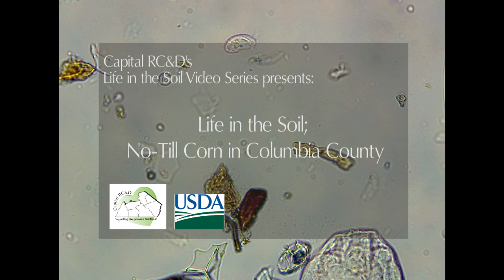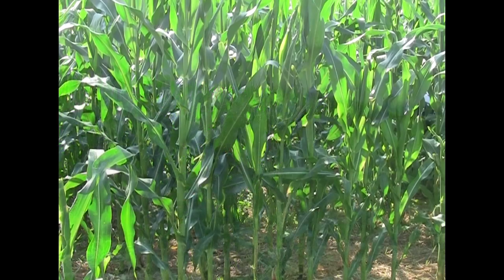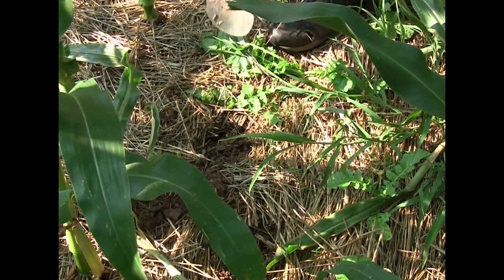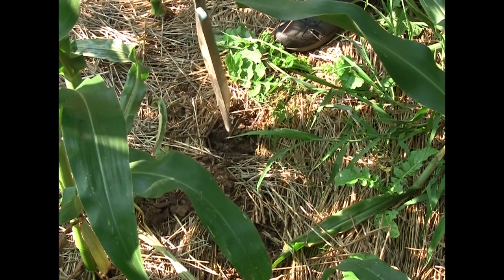Let's take a look at the life in the soil at this crop and vegetable farm in Columbia County, Pennsylvania. This cornfield is cultivated using no-till production methods. This allows for less soil disturbance and more crop residue or leftovers, which helps keep the soil in place and thus reduces erosion.